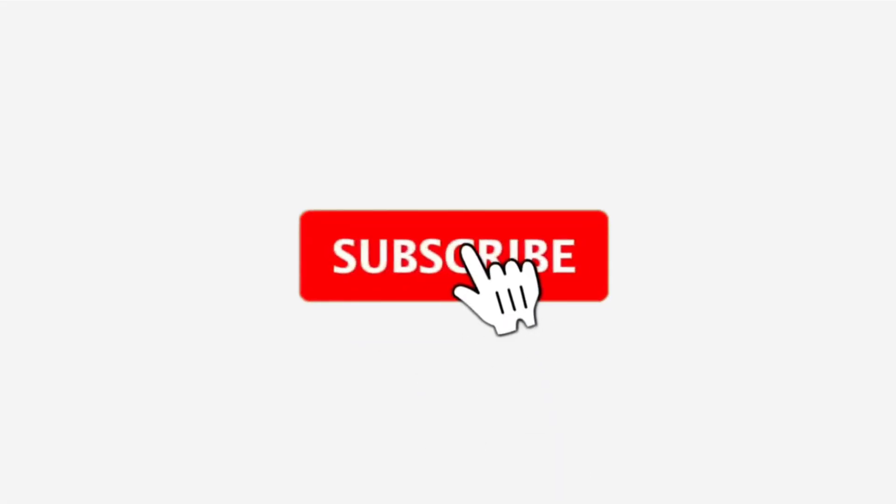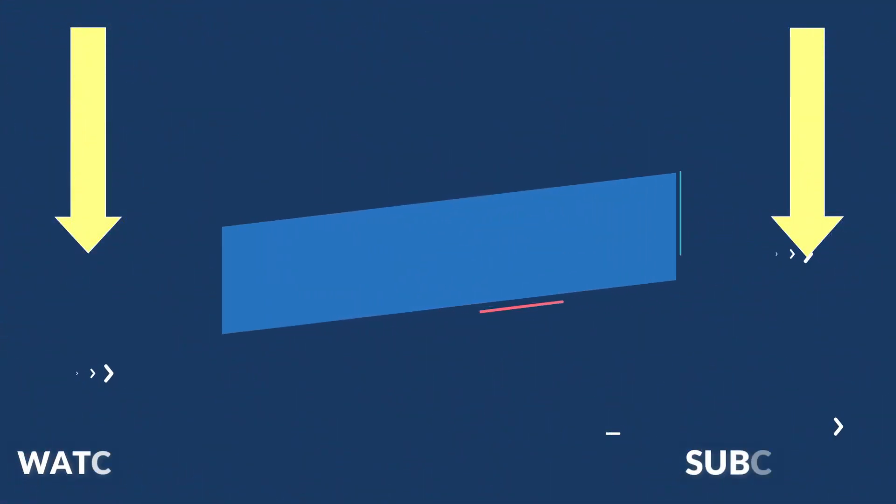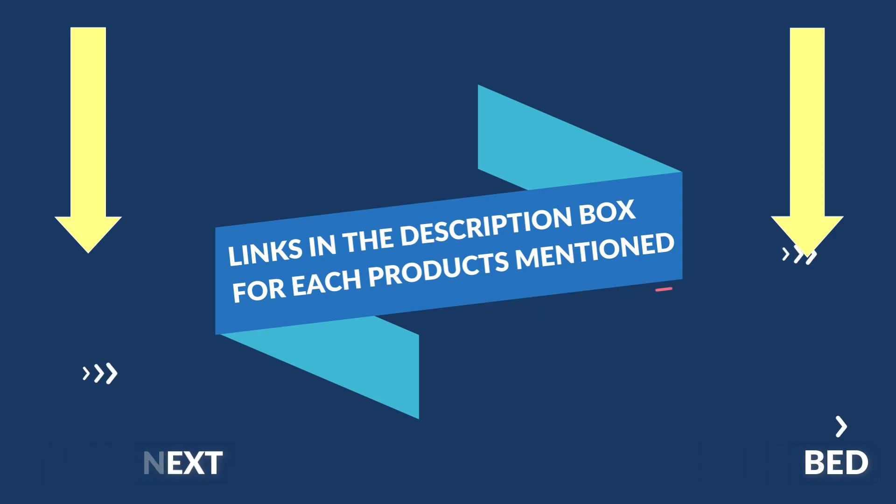That's all from my end. I make helpful videos daily, so do subscribe to my channel and hit the bell notification. To get more information or if you want to know product price, please check the description. For any kind of problem, please comment below. Life is short, so enjoy every bit of your life with our cool products, as it's going to make your life much easier. Thanks for watching, have a great day!